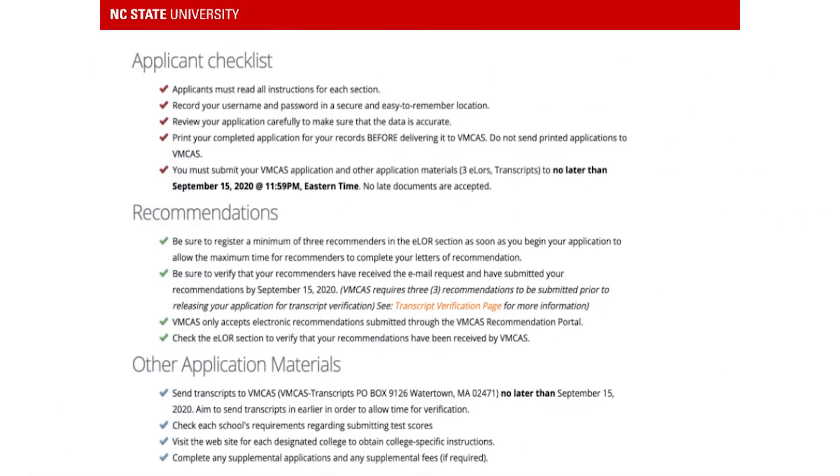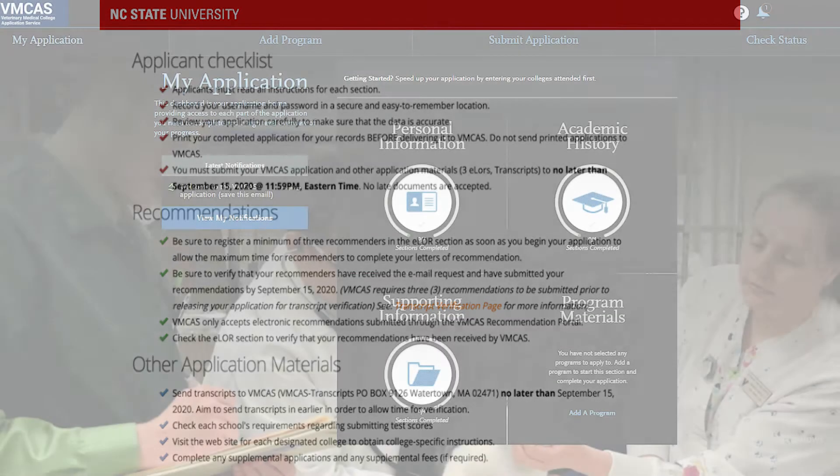Students should familiarize themselves with the current applicant checklist, any new recommendations, and updated application materials when they open their VIMCAS in January. VIMCAS also has a hotline and an email for applicants to reach out to with questions.